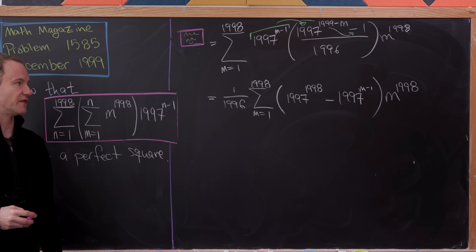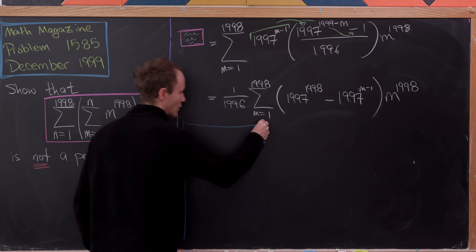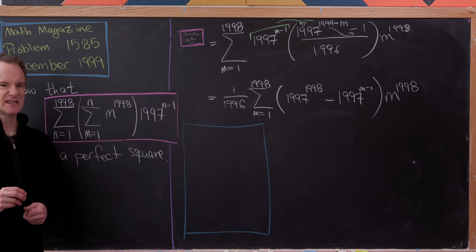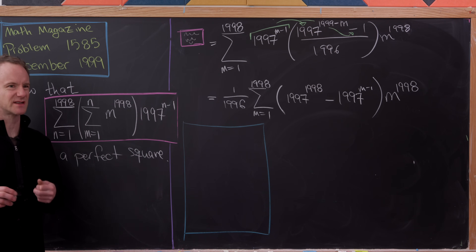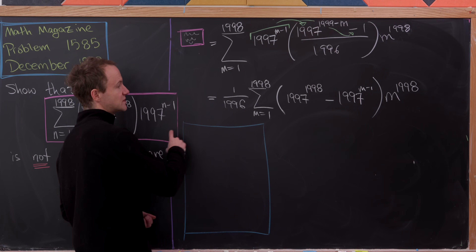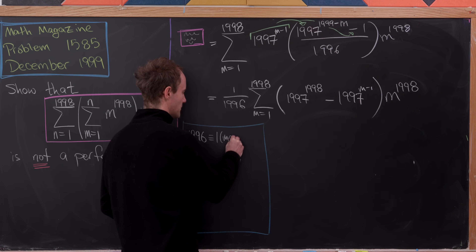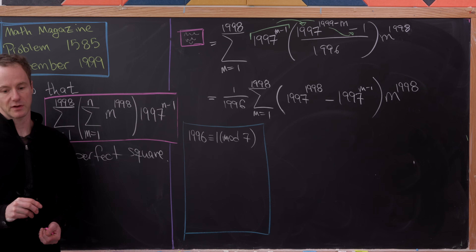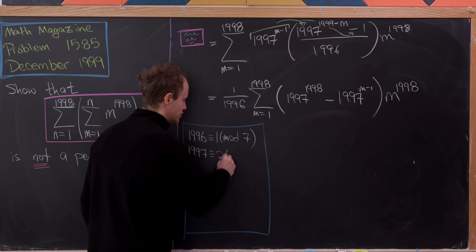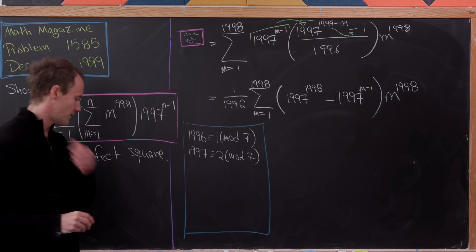To simplify, we pick a small prime and reduce modulo it. We look at all numbers involved and choose the prime that makes everything nice to work with. Reducing mod 7 works. Note that 1995 is a multiple of 7 (it equals 285 times 7), so 1996 is congruent to 1 mod 7 and 1997 is congruent to 2 mod 7.